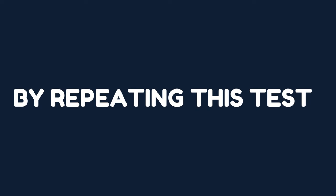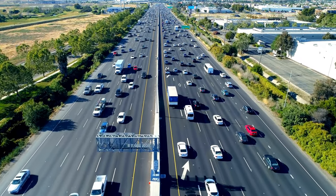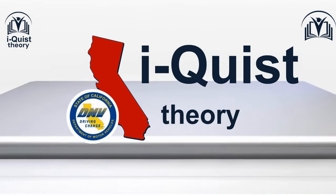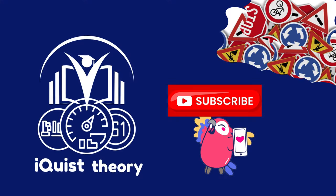By repeating this test you will gain the knowledge and skills needed to pass the DMV written test confidently in just one attempt. Iquist theory wishes you the best of luck on your upcoming DMV written test.